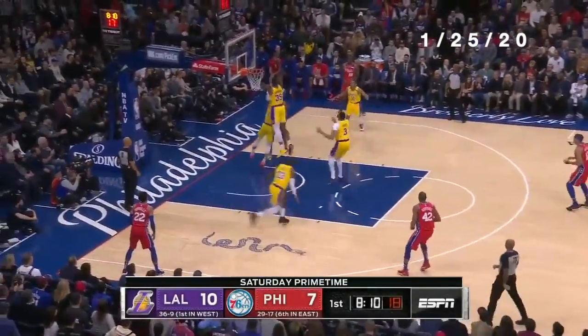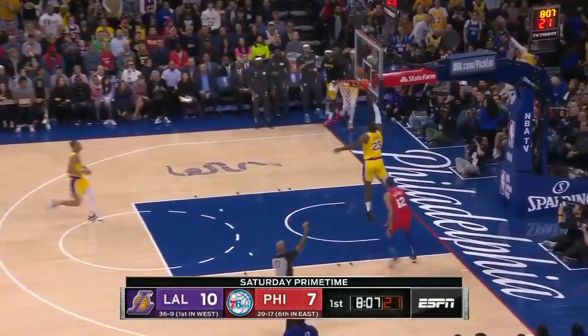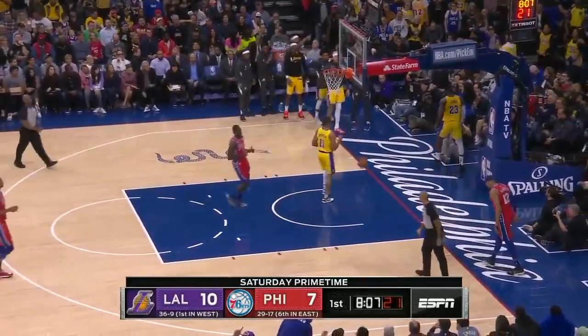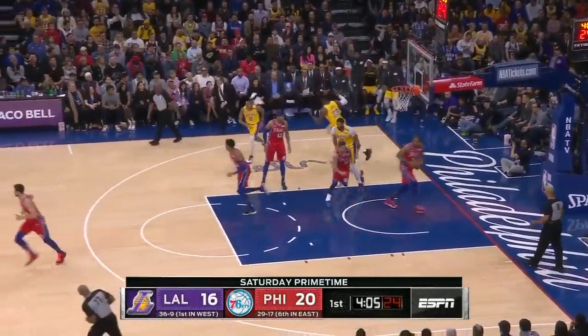Howard just feasted on the board right there. Bad pass by Simmons. James held up, count it, and one. Gets going again, because Ingram and him — as James scores easily in the post.